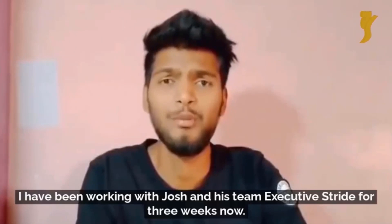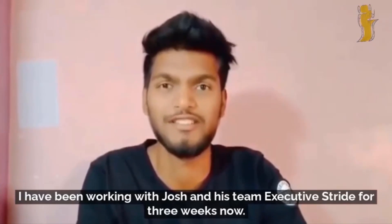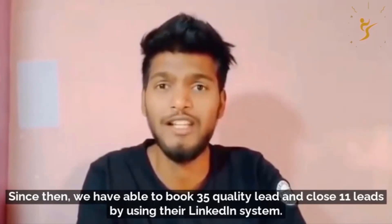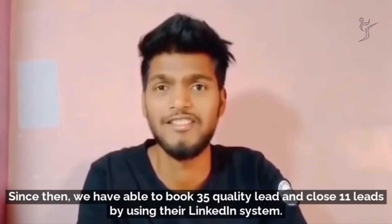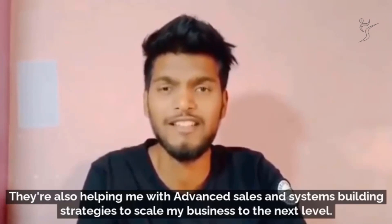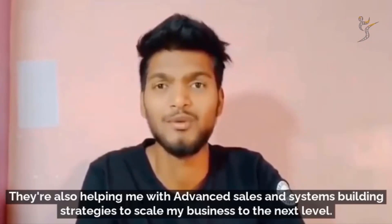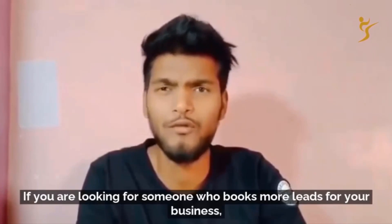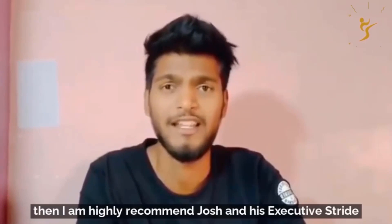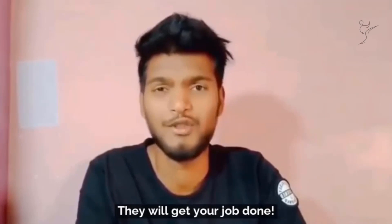I'm Harshal. I have been working with Josh and his team at Executive Stride for three weeks now. Since then, we have been able to book 35 quality leads and close 11 deals using their LinkedIn system. They're also helping me with advanced sales and systems-building strategies to scale my business to the next level. If you are looking for someone who books more leads for your business, I highly recommend Josh and Executive Stride. They will get your job done.